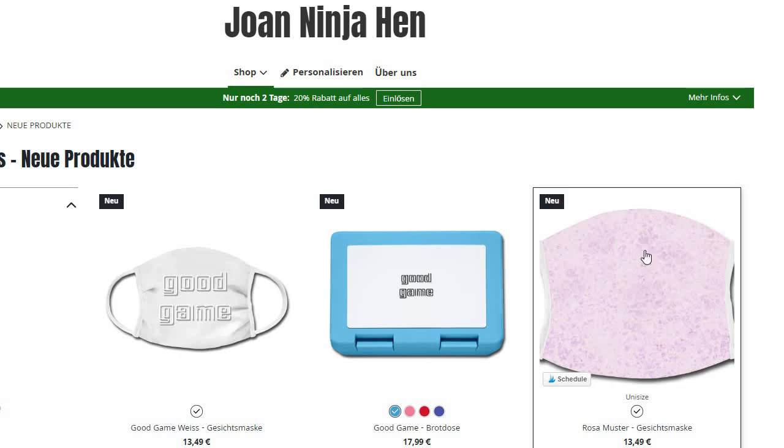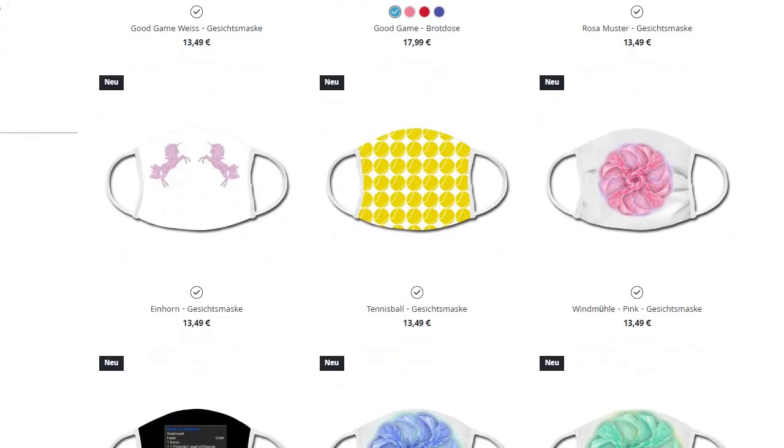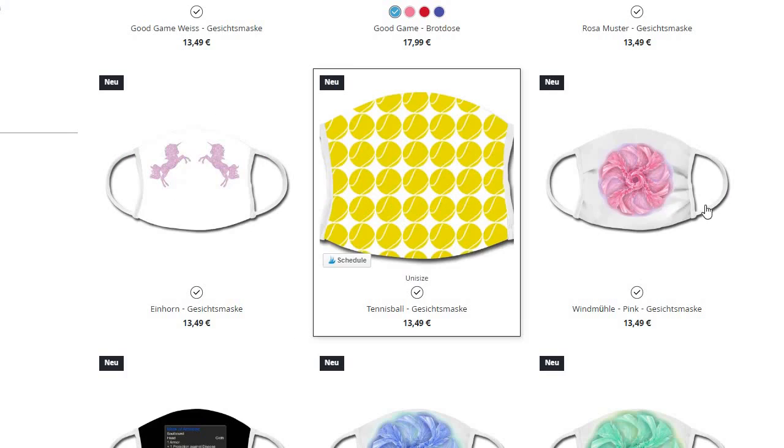I've got a few patterns — many gaming-themed masks, like a 'Good Game' design in white and in black as well. Then I used some of my old fractal art. Unicorns — always great.